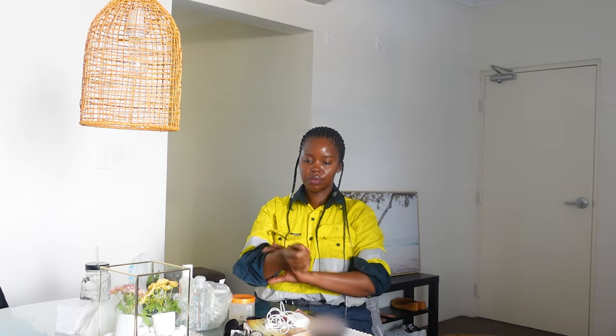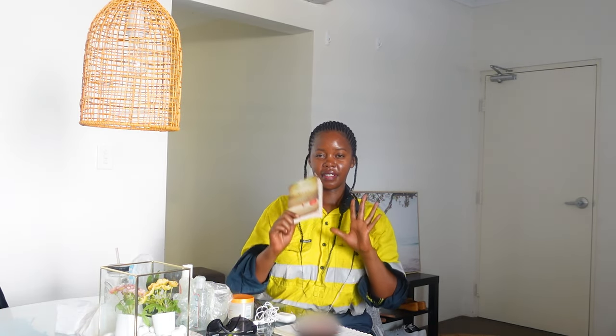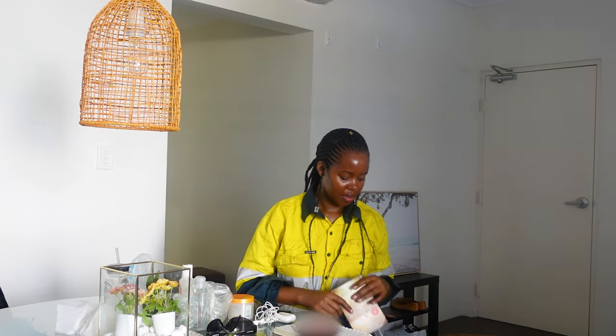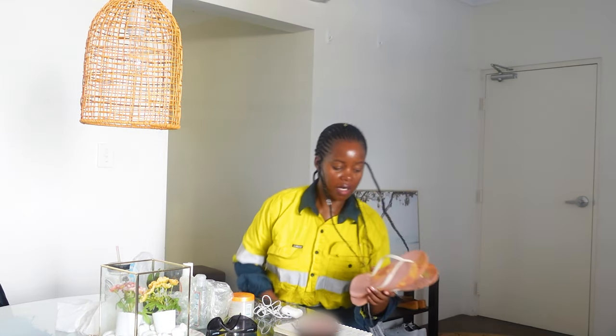Another thing you want to bring is safety glasses. Most companies are going to give you safety glasses — the clear ones and the dark ones — but I like bringing my own. You can also bring a book if you're into reading.